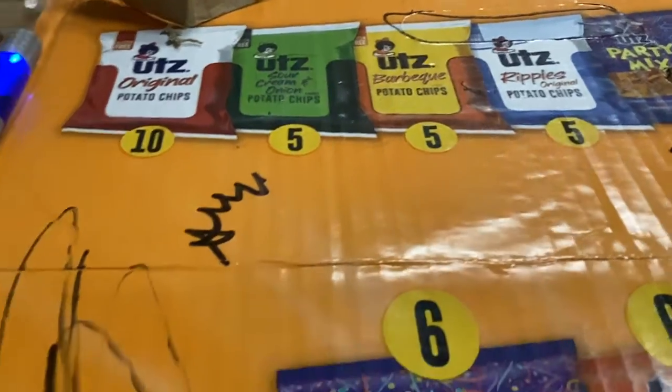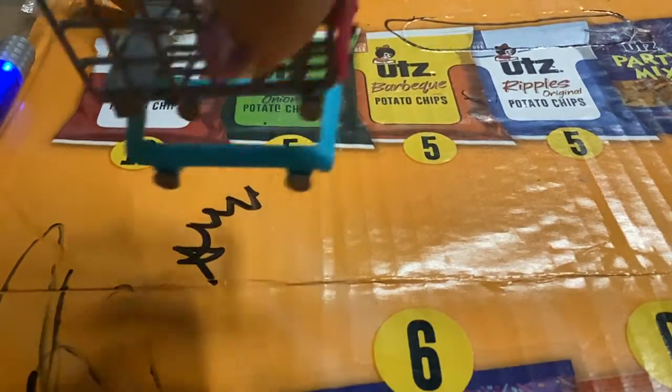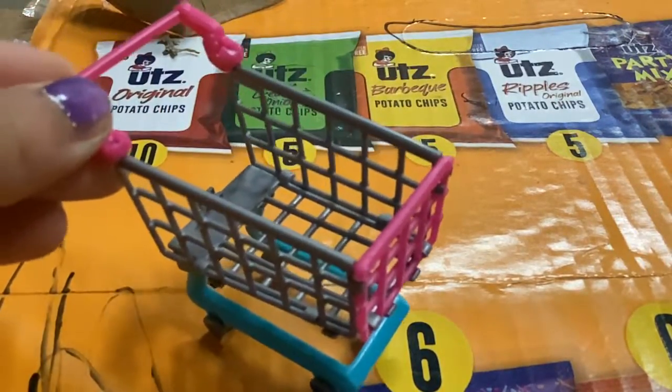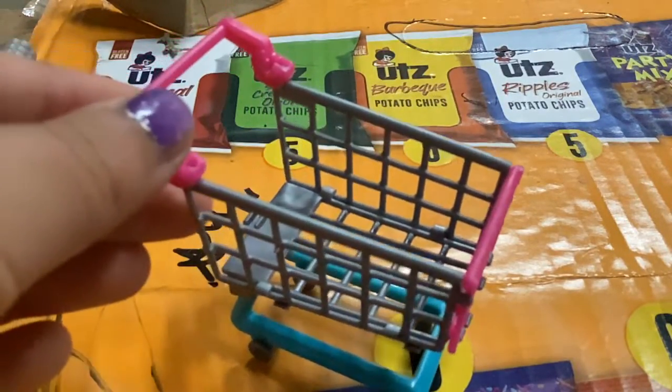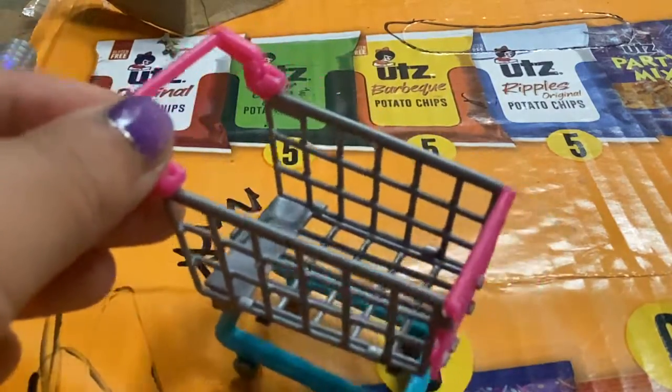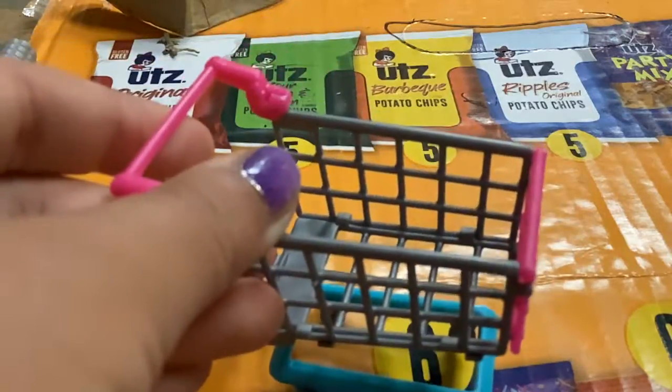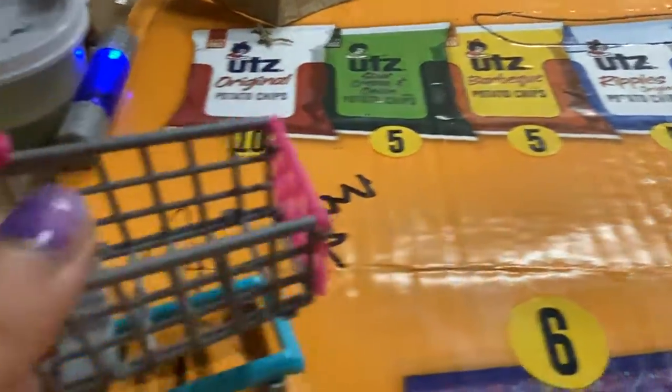Hey everybody, today we are going to get ready for a birthday party at the mini shop. So we got our cart first. Let's go look at some wrapping papers, or toys. Which one should we do first? I think we should do some toys. Let's go.